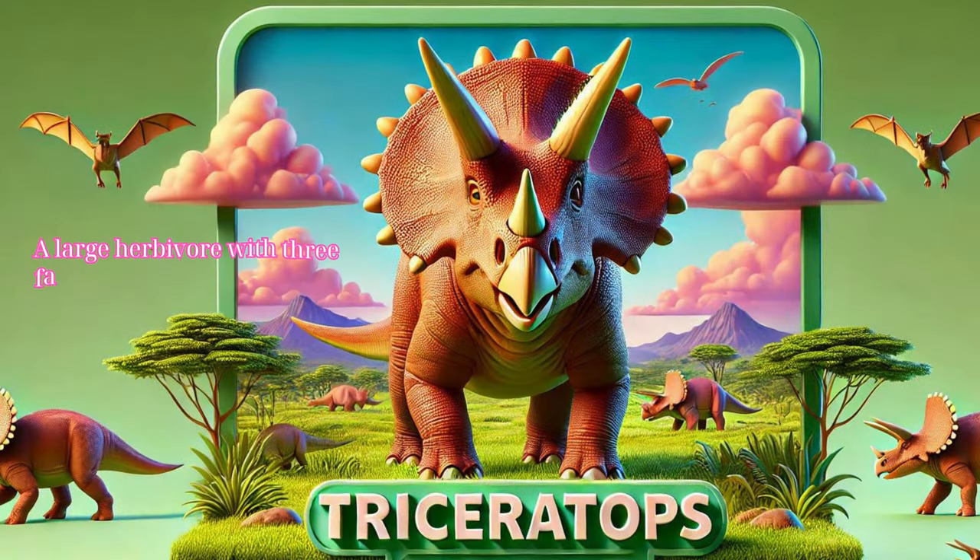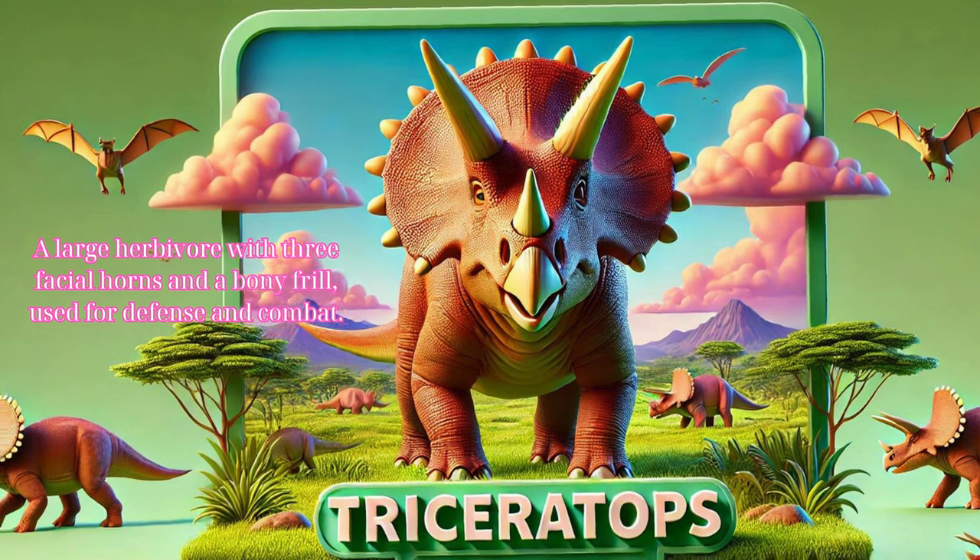Triceratops: a large herbivore with three facial horns and a bony frill, used for defense and combat.